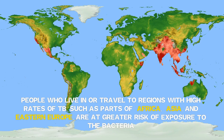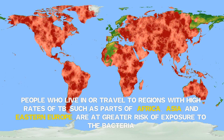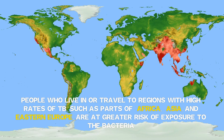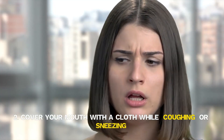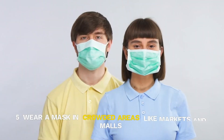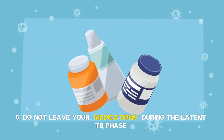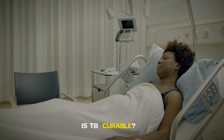People who live in or travel to regions with high rates of TB, such as parts of Africa, Asia and Eastern Europe, are at greater risk of exposure to the bacteria. Prevention of tuberculosis: Regularly wash your hands, cover your mouth with a cloth while coughing or sneezing, get vaccinated as soon as possible, have a nutritious and immunity-boosting diet, wear a mask in crowded areas like markets and malls, and do not leave your medications during the latent TB phase.